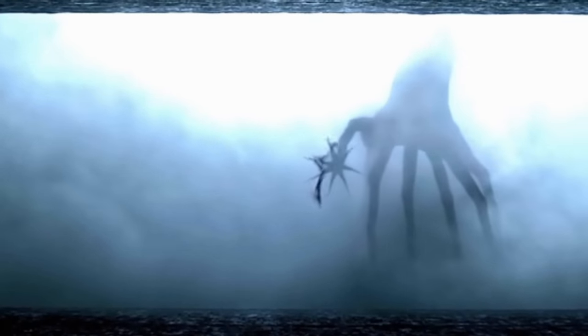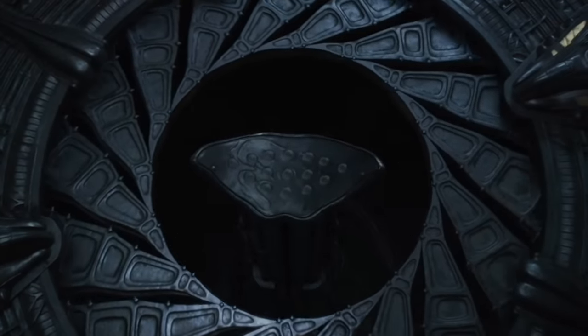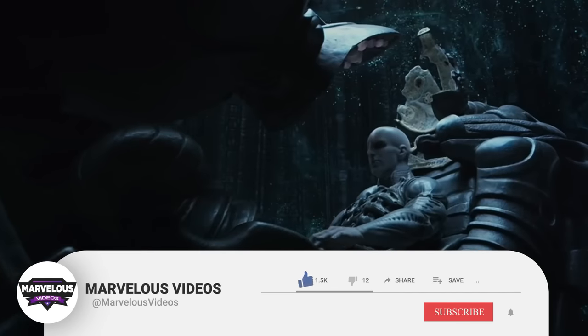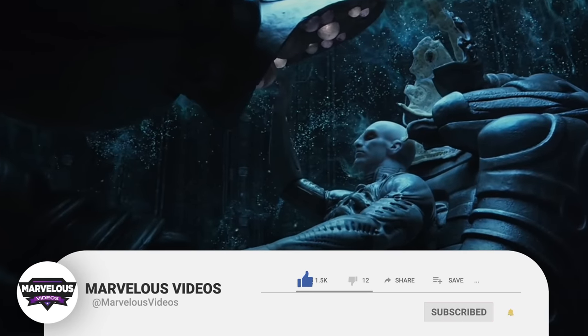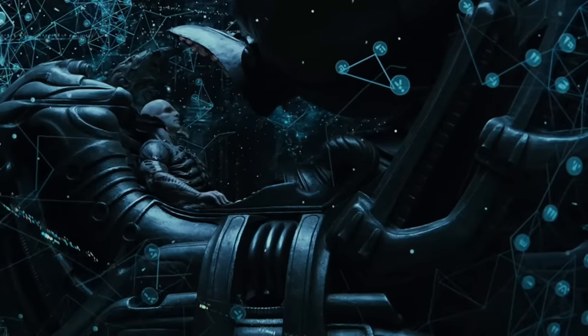In today's video, we will be talking about every well-crafted deep sci-fi movie till date. Stay with us till the end as we will be going through an interesting list. Before we go into our explanation, we have a very small request. If you like our content, please support us by subscribing to our channel. This is a small click for you, but for us, it means a lot. Thank you. Let's begin.